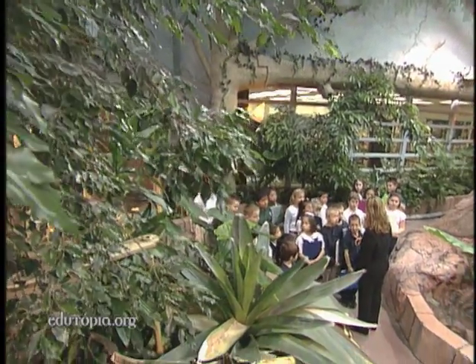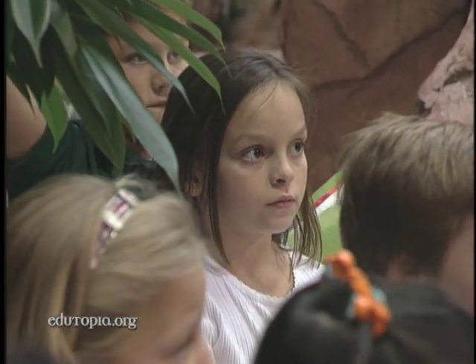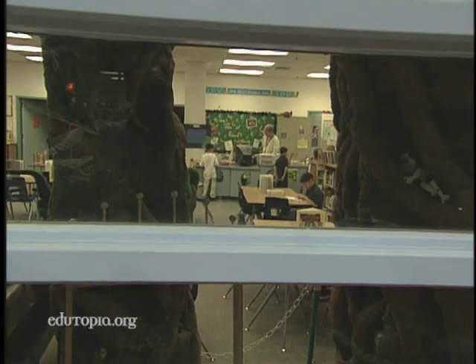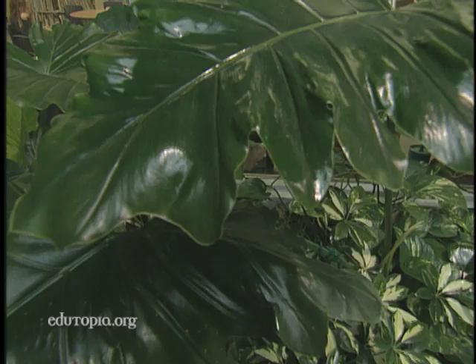Last time we came here, we were looking at the shapes, edges, and the veins of leaves. At Vanderburg Elementary School, students visit this lush tropical rainforest throughout the school day.